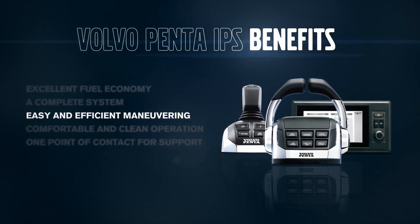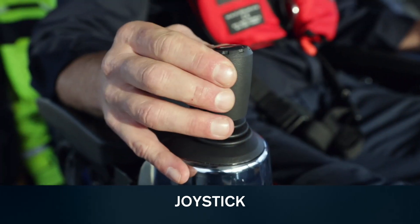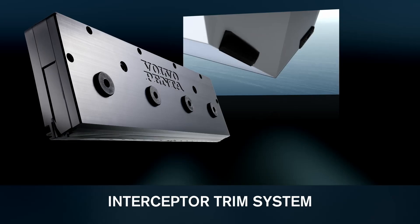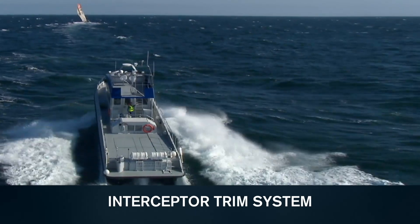EVC offers a unique range of functions for enhanced maneuverability and efficiency, like the joystick driving and docking, dynamic positioning system, and a fully automatic interceptor trim system.